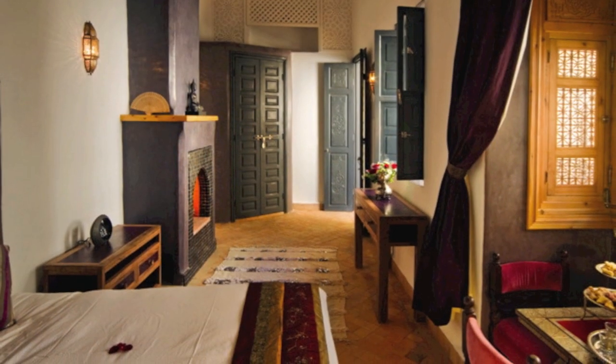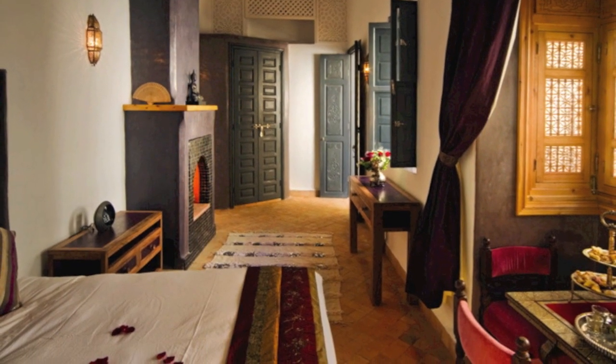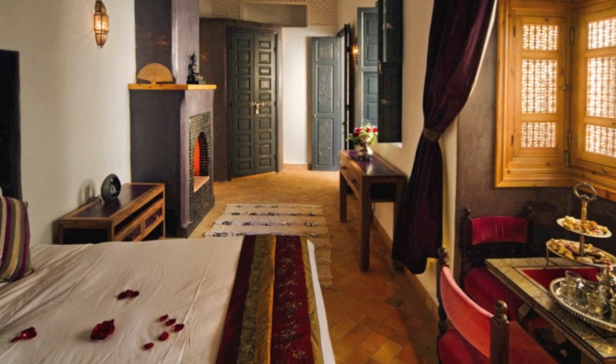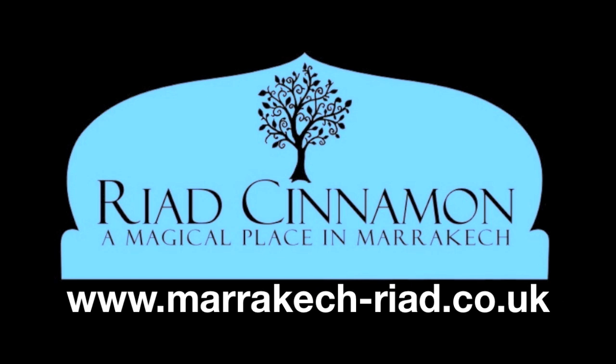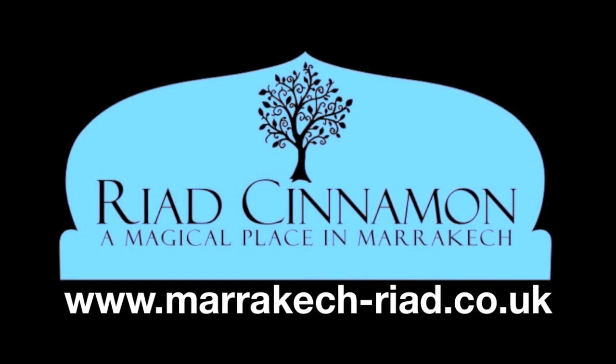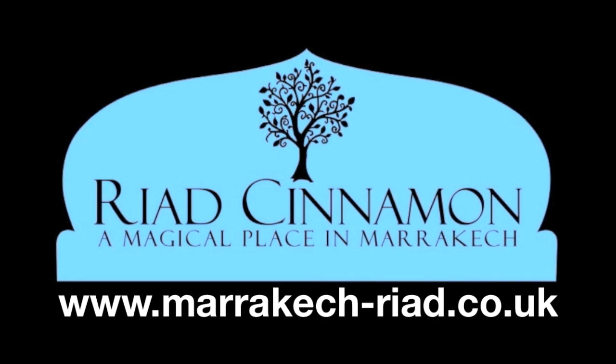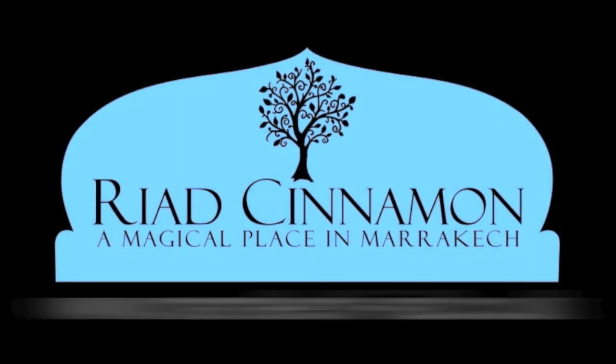If you want to stay in an exotic town, Marrakesh is the ideal location and Riyadh Cinnamon is your home in the heart of the Medina. Visit Marrakesh-Riyadh.co.uk, the luxurious accommodation in the old town of Marrakesh.